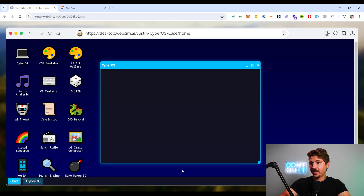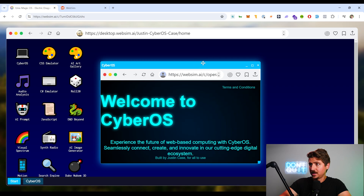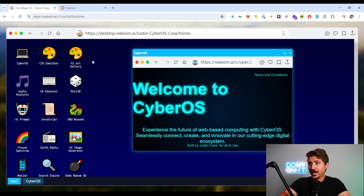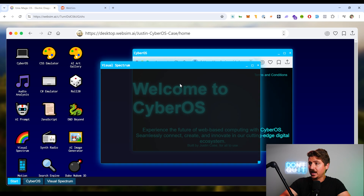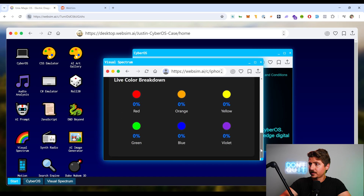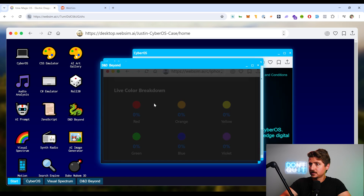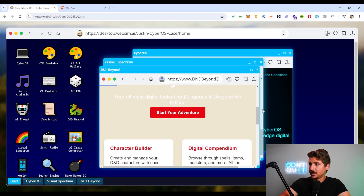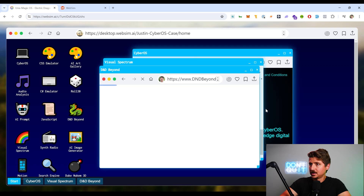Let's jump back out and see what else it can do. This one will actually generate a full operating system for us. So this is like a virtual computer using AI — it has a cyber OS, CSS emulator, audio analysis, AI prompts, and visual spectrum. It's a computer within a web browser, within my computer, within my web browser. This is like Inception happening in real time using AI.